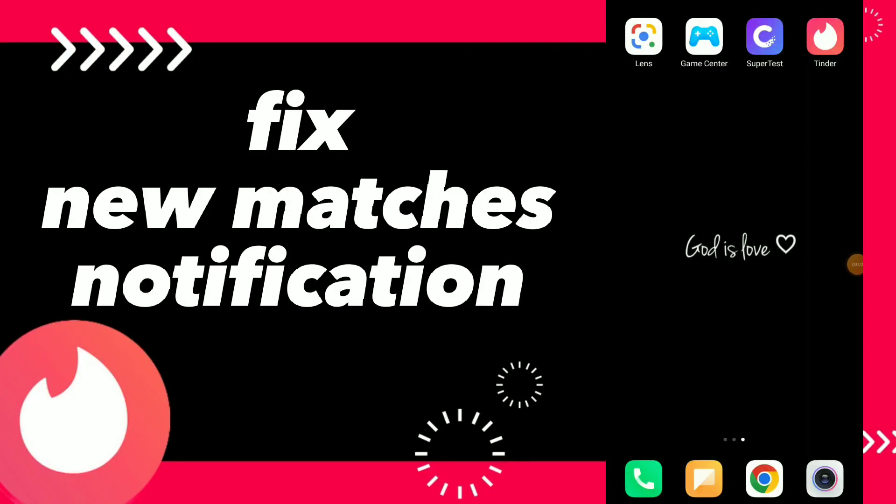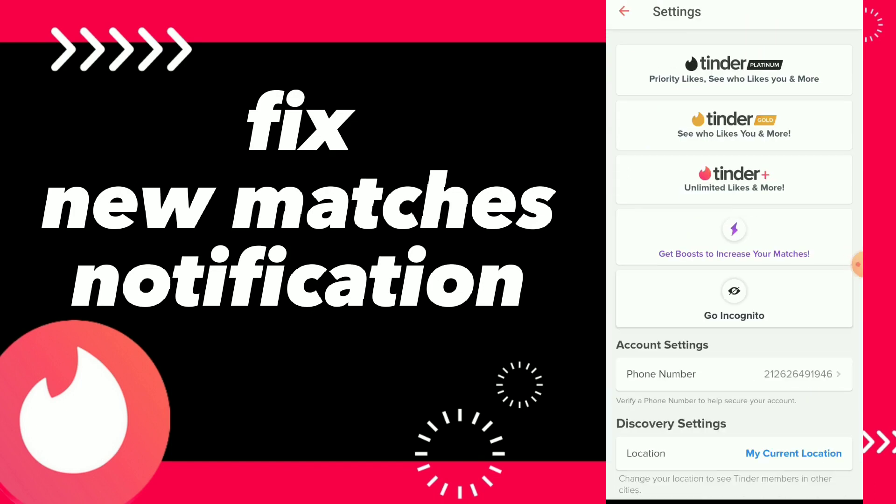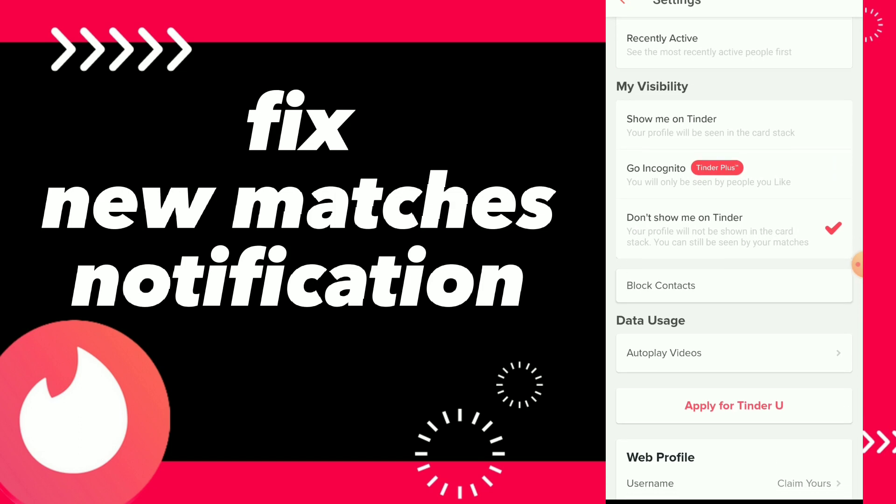In this video I will show you how to fix new matches notifications, easy and quick. First, go to your Tinder app, click on settings, and scroll down until you find notifications.